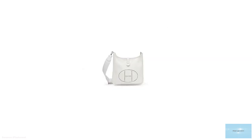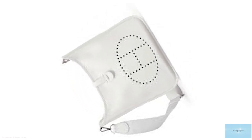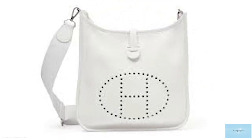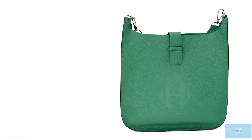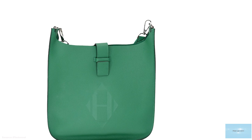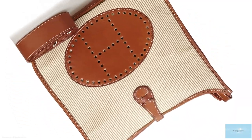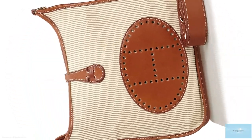The Hermès Evelyne Sellier comes in a 29cm PM and a 33cm GM. The starting price for the PM retails for upwards of £2,070. The Hermès Evelyne is a favourite entry-level Hermès accessory bag — the perfect first purchase when delving into the world of Hermès, and an investment piece that will surely last a lifetime.